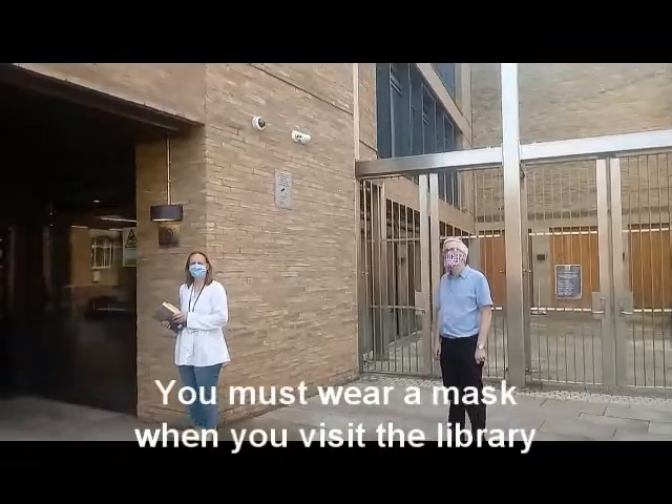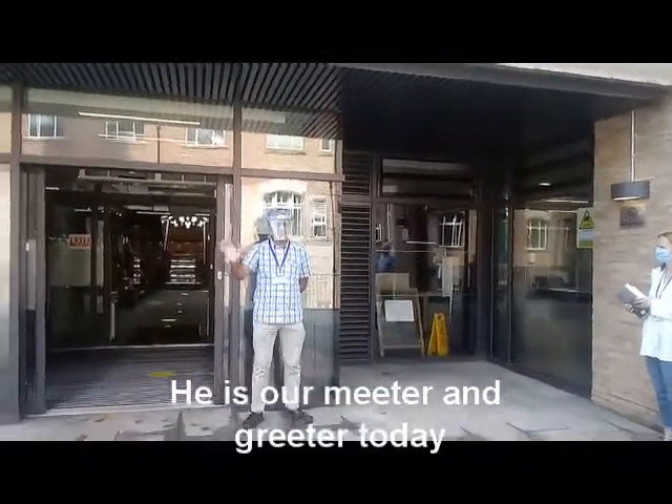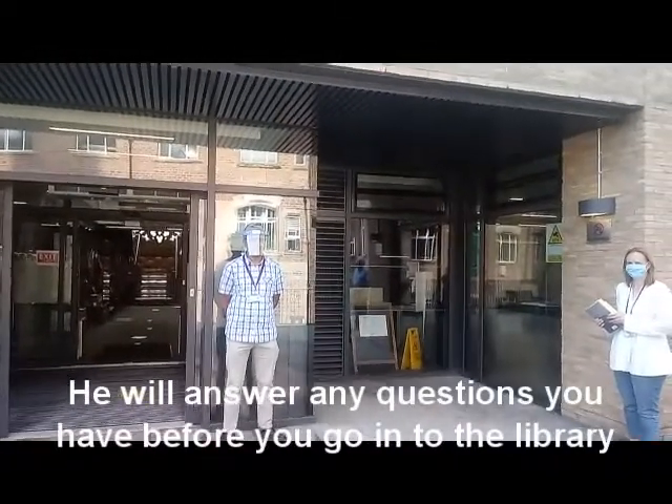You must wear a mask when you visit the library. This is Mohammed — he's our meeter and greeter today and he'll be able to answer any questions you might have before you go into the library.